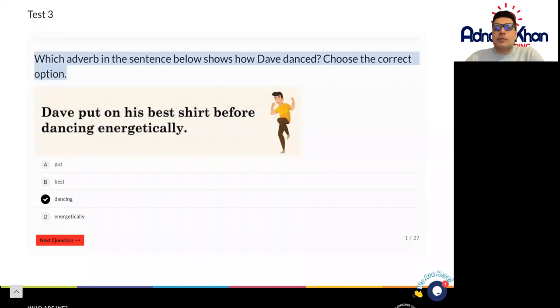Which adverb in the sentence below shows how Dave danced? Choose the correct option. So in this case: Dave put on his best shirt before dancing energetically.